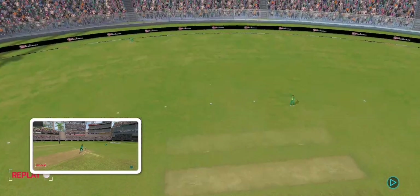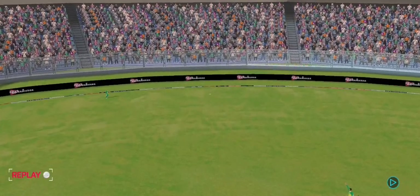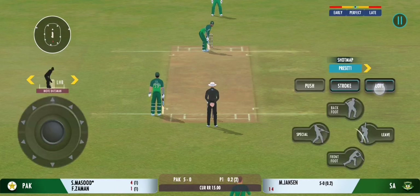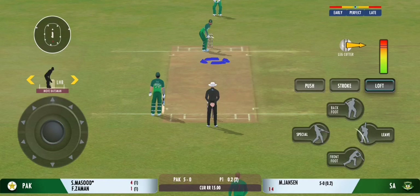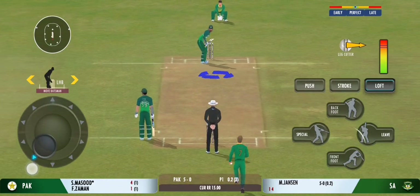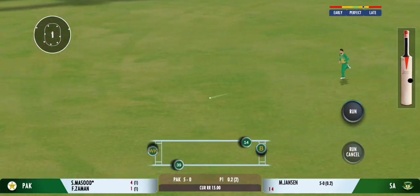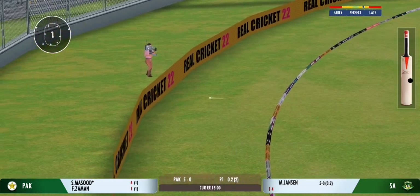That was a good ball and equally well played by the batsman. The crowd is enjoying every bit of this action. That's a good shot from the batsman, though it wasn't the best ball.